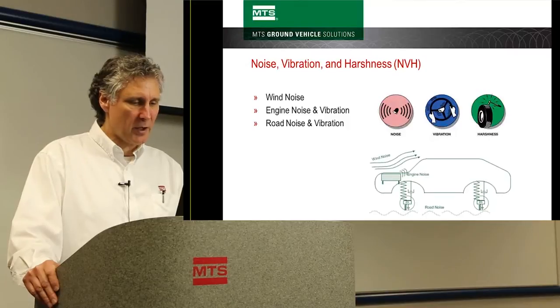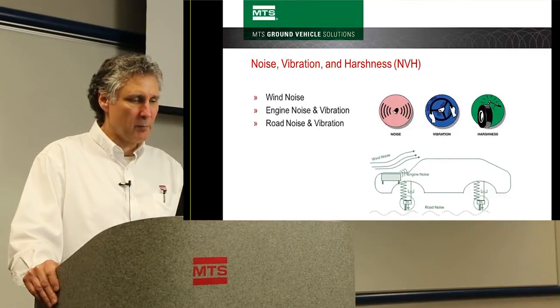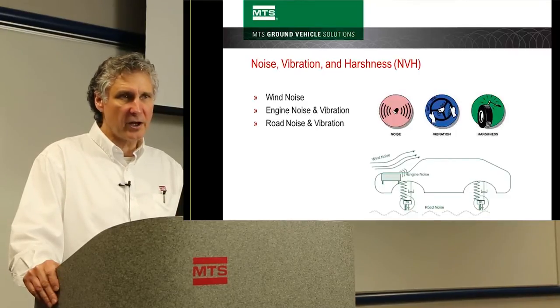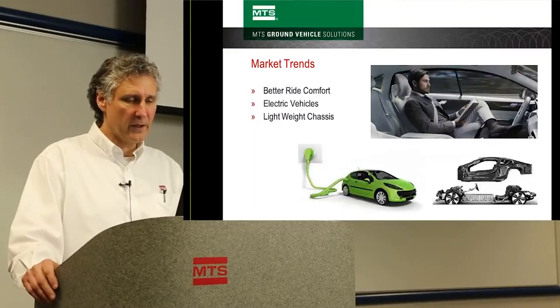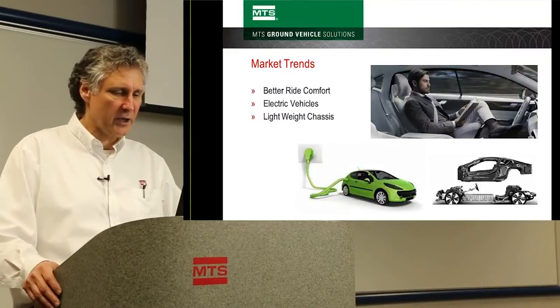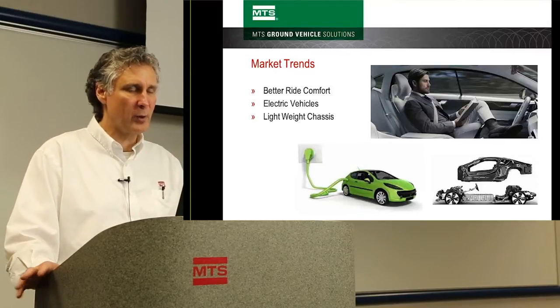There are market trends creating more focus on NVH in the automotive industry. One trend is the desire for a better ride. As autonomous vehicles come on the horizon, operators will be more concerned with comfort than handling since they're not actually driving. While in an autonomous car — reading a book or working on a computer — you want a nice smooth ride.